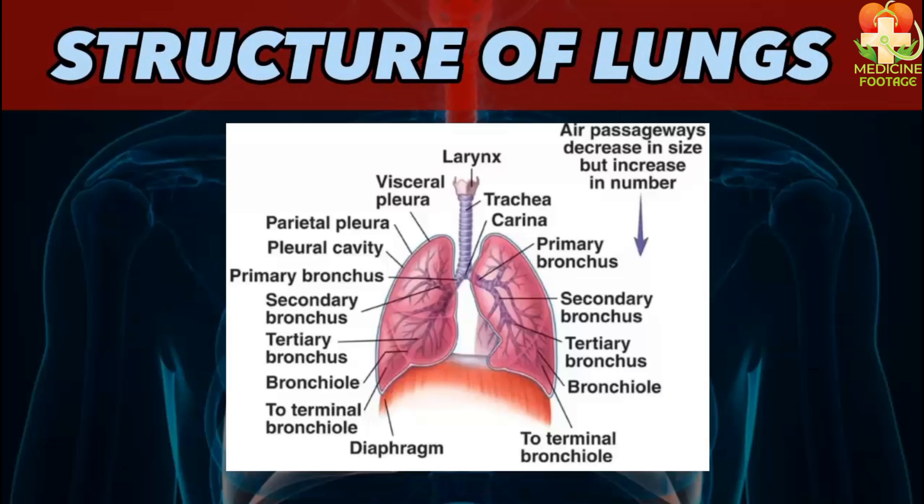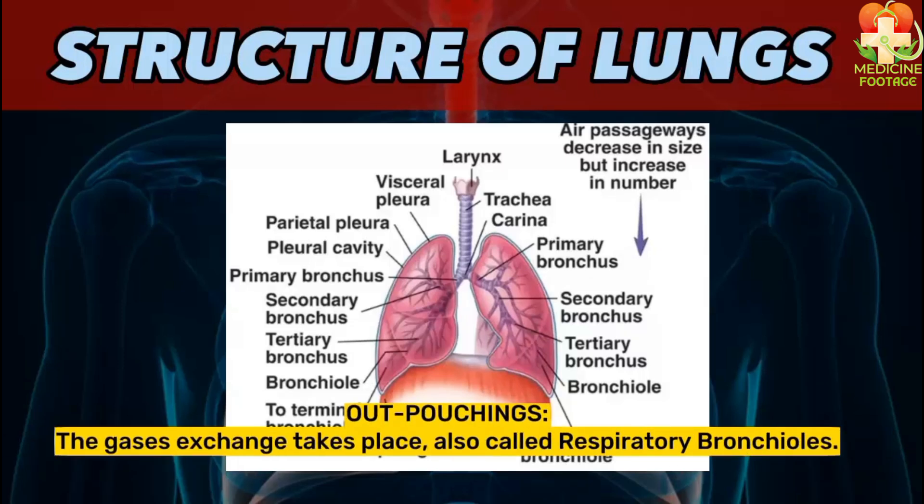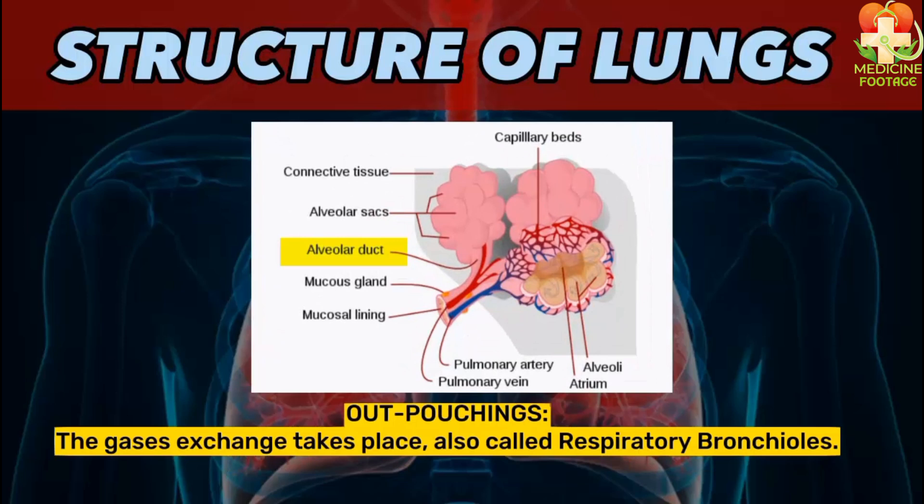Now let's study the structure of the lungs. The structure surrounds the trachea, which divides into primary bronchi — one left primary bronchus and one right primary bronchus. These primary bronchi further divide into smaller bronchioles. The bronchioles divide into terminal bronchioles. At the end of the bronchioles, there are small out-pouching structures called respiratory bronchioles, which further divide into alveolar ducts leading to alveolar sacs. Finally, at the end of the pathway, we have alveoli, where the actual gas exchange takes place.